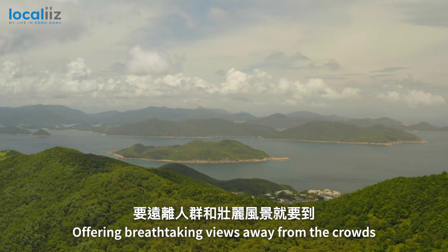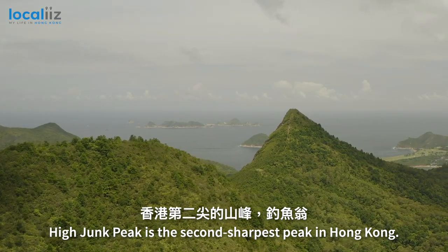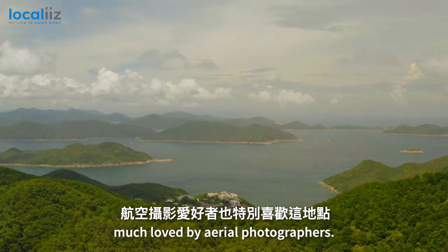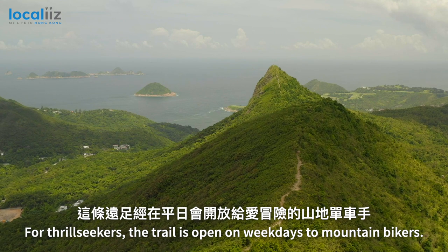Offering breathtaking views away from the crowds, High Junk Peak is the second sharpest peak in Hong Kong. The steep and difficult hike rewards you with clear sights of both Port Shelter and Clear Water Bay, much loved by aerial photographers. For thrill-seekers, the trail is open on weekdays to mountain bikers.